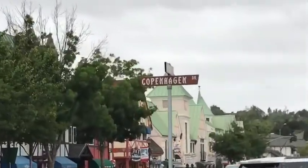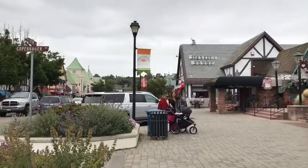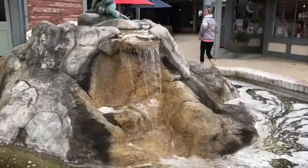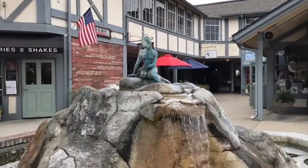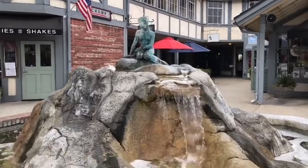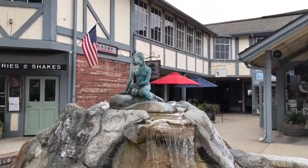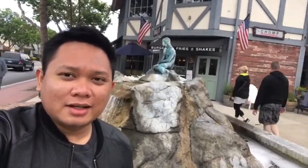That's Copenhagen Drive. Here's the Little Mermaid — hi Ariel! Yep, that's the replica of the Little Mermaid found here at Solvang. That's Ariel, the Little Mermaid, right here at Denmark Square. Amazing place.